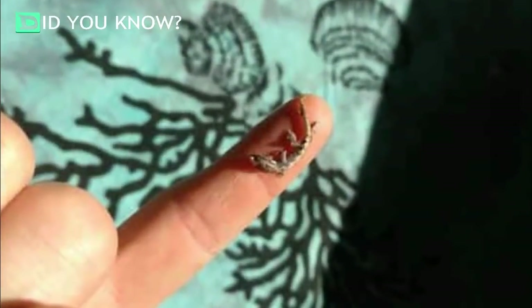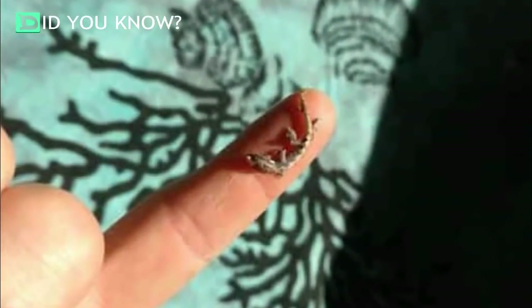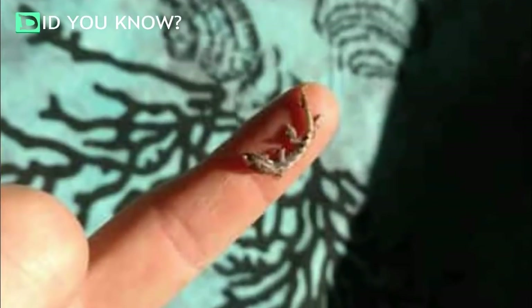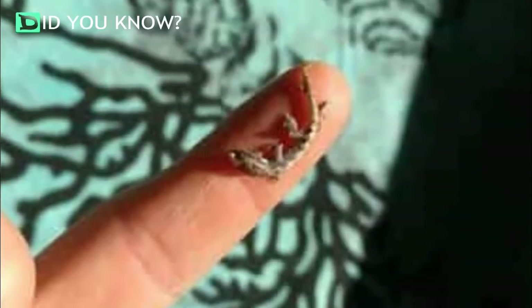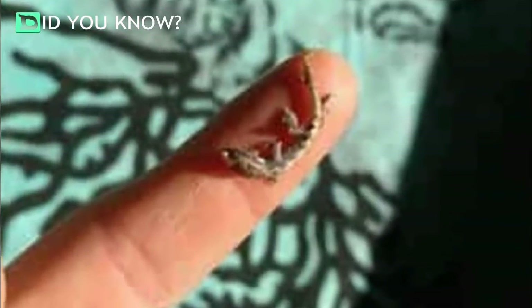Amazingly, only moments after he picked up a few of the eggs, one of the geckos hatched right in his hand. Before he knew it, a tiny little lizard was walking around on his fingers. How's that for experiencing nature up close?